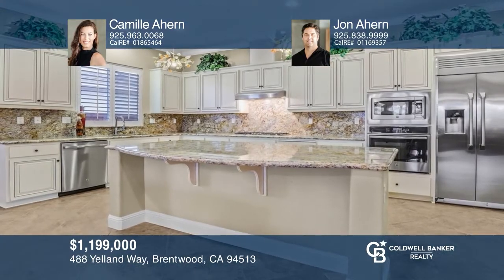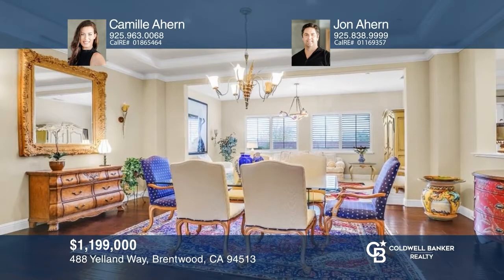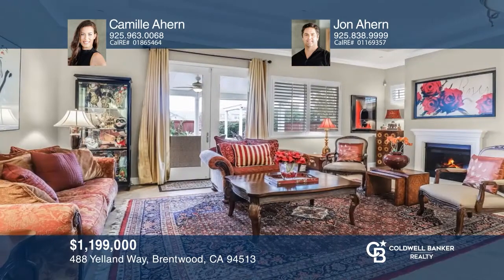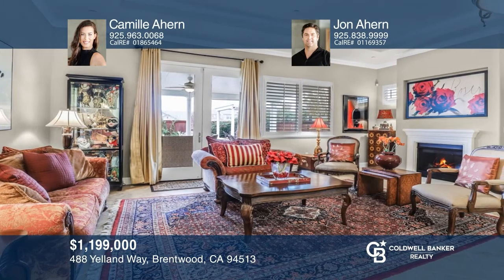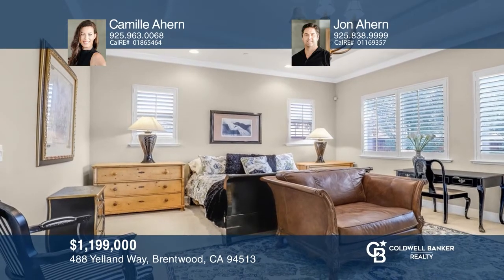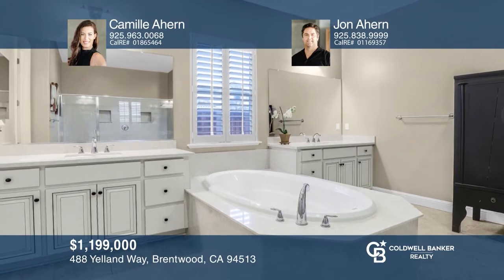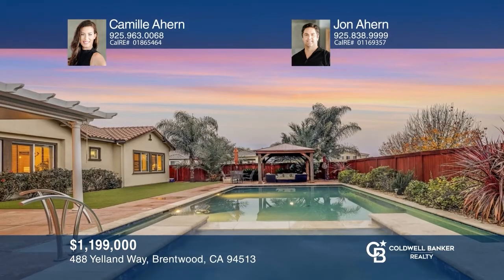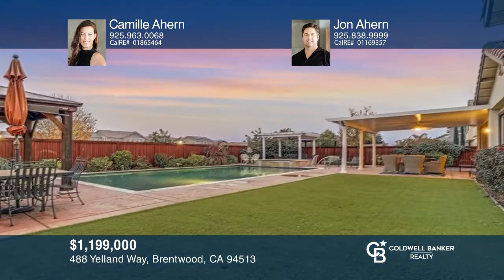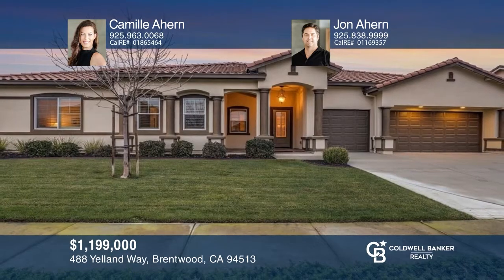Welcome to this single-story, five-bedroom home situated on a vast corner lot in one of Brentwood's finest neighborhoods. The open floor plan offers a chef's dream kitchen and family combo adjacent to the formal dining and livable spaces. Beyond the French doors is a fabulously designed resort-like backyard comprised of a sparkly pool and spa, outdoor living space with a ceiling fan, gazebo, and low-maintenance hardscape and artificial turf. Fall in love with your future home by contacting Camille Ahern and John Ahern to schedule a tour.